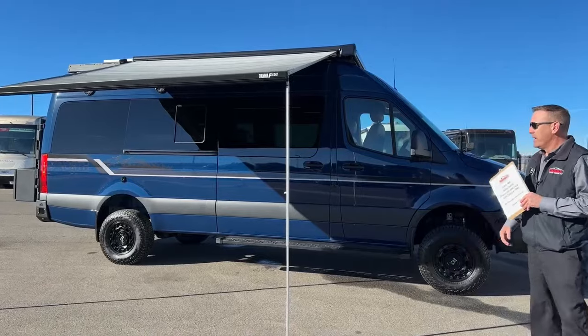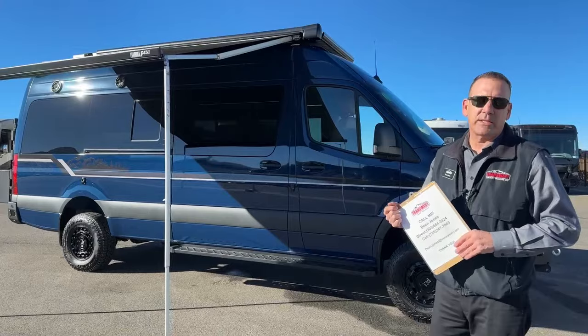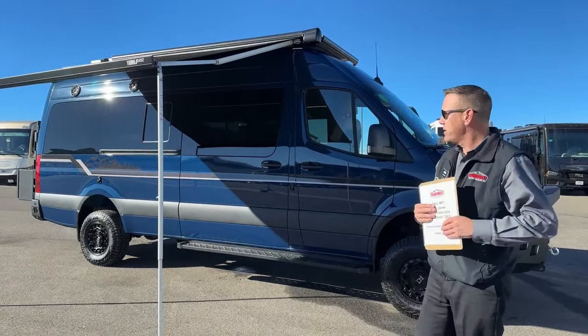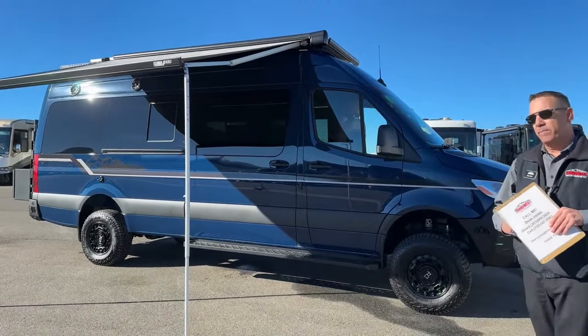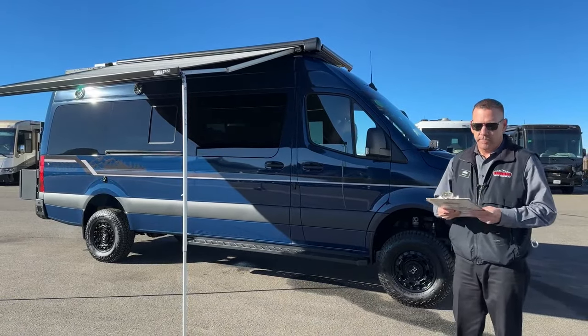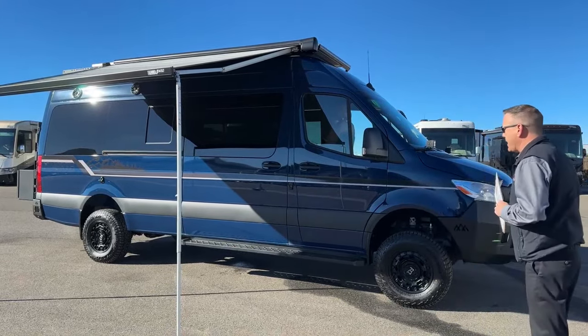This is another product by 27 North — it's another great builder in our lineup. This is called their Venture Van. It's a 170 wheelbase new chassis — a window chassis from Mercedes — it's an all-wheel drive chassis, and it's also got the new twin-turbo four-cylinder two-liter 208-horsepower diesel motor.